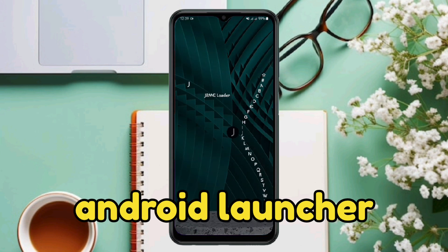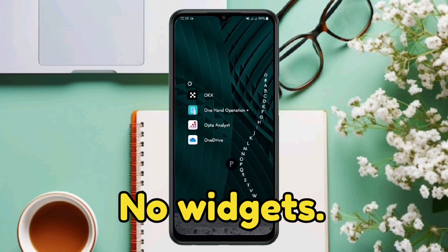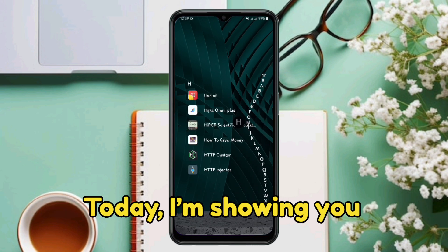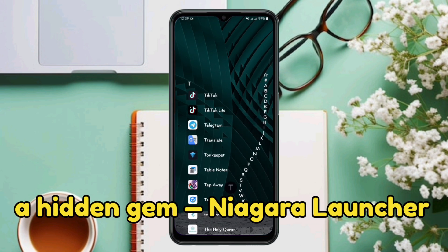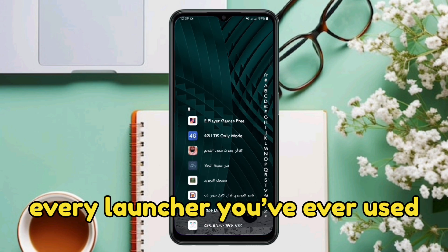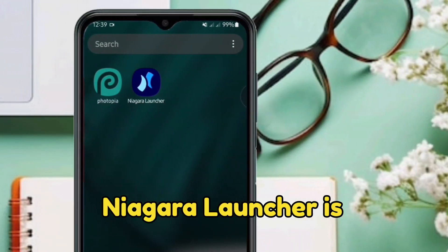Is this the cleanest Android launcher out there? No widgets, no clutter, just pure functionality. Today I'm showing you a hidden gem — Niagara Launcher — and why it might just replace every launcher you have ever used.